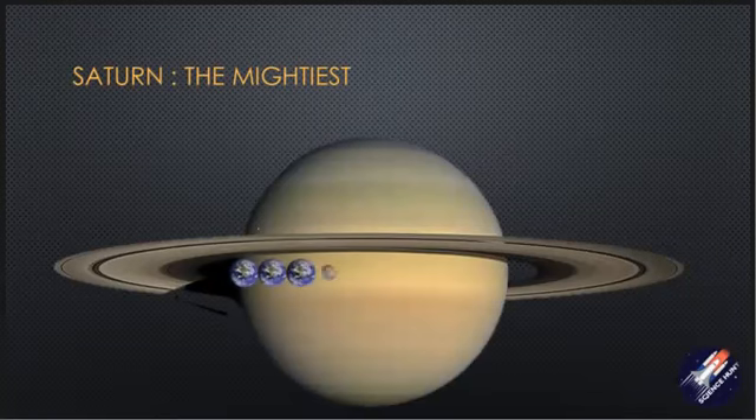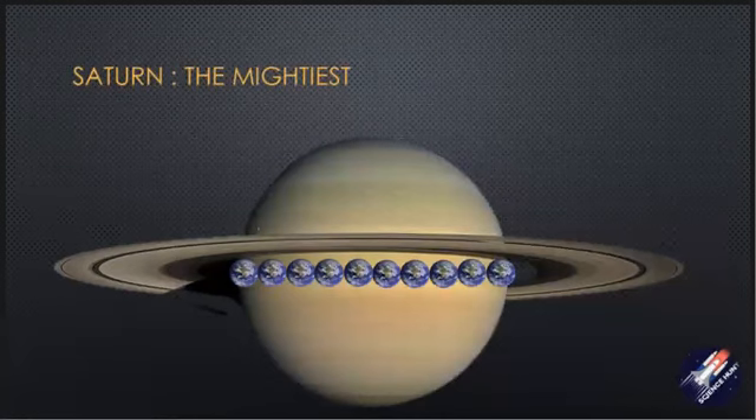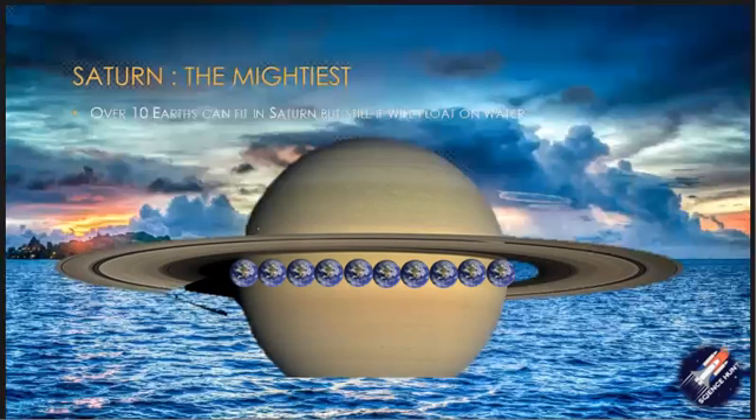Saturn is the second largest planet in our solar system. It is as wide as 10 Earths. But it is the only planet whose density is much less than water. It is predominantly made up of gases — hydrogen and helium. If Saturn was placed on an enormous ocean, it would float.